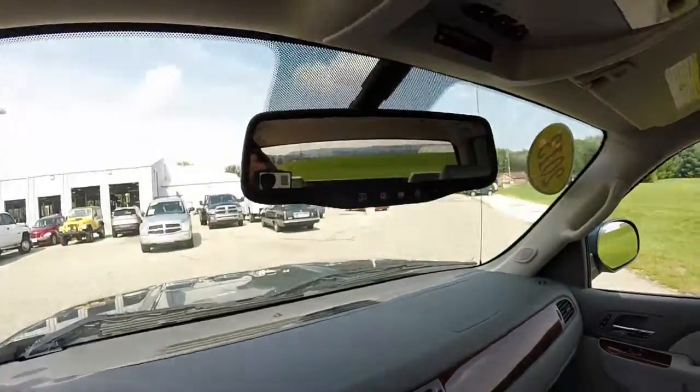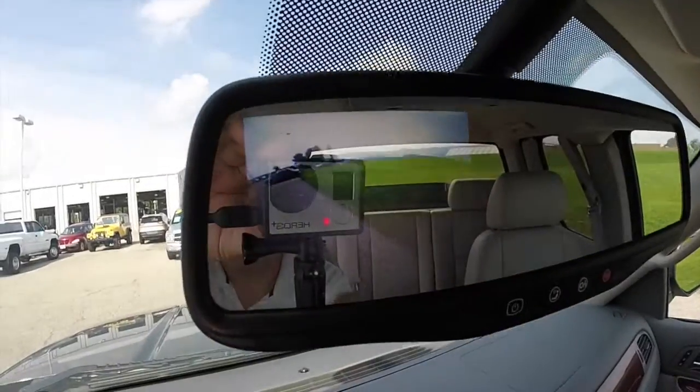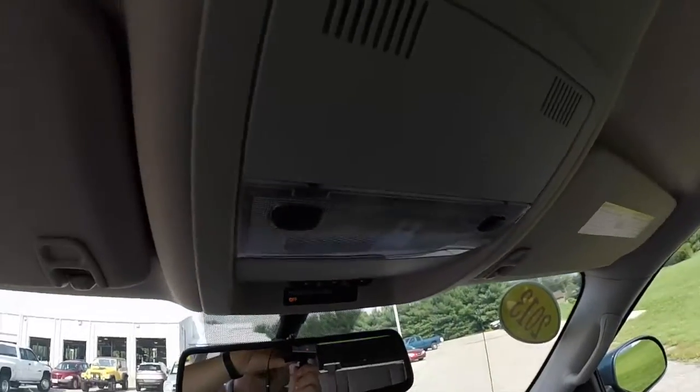This vehicle does have OnStar and also has a reverse camera mounted in the rear view mirror. You've also got your HomeLink and integrated map lights.